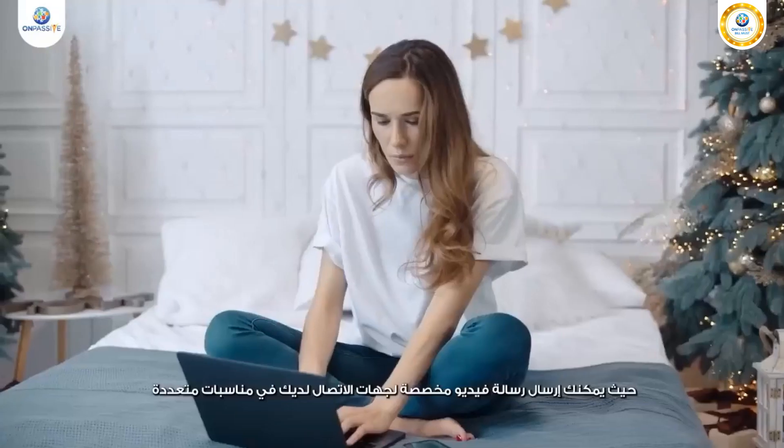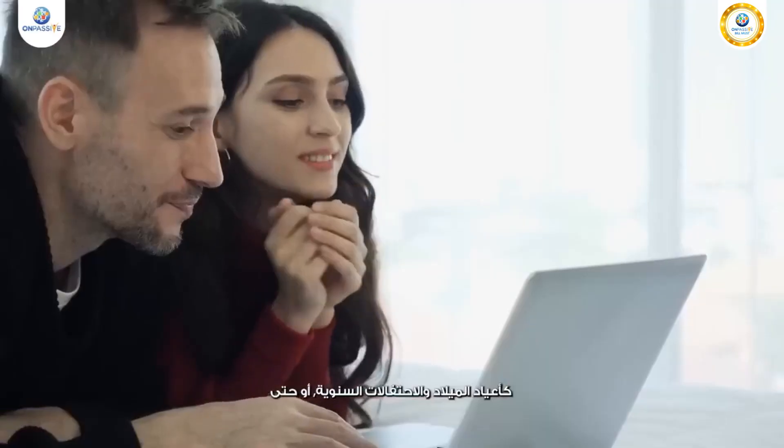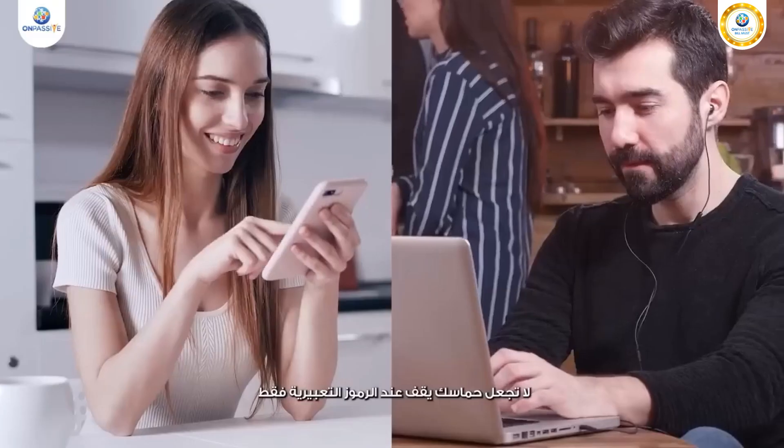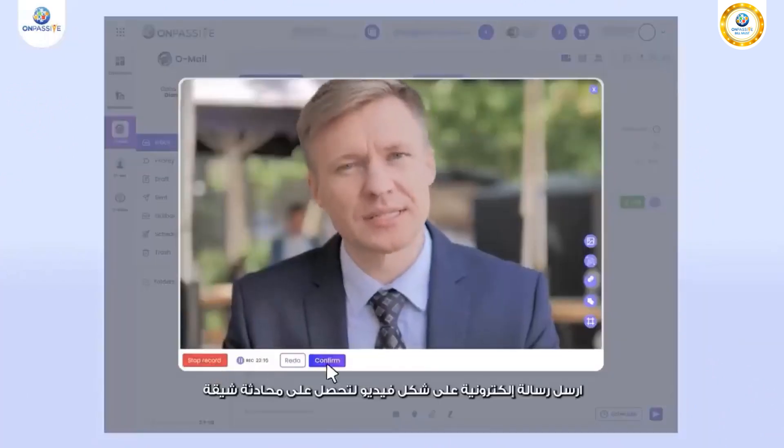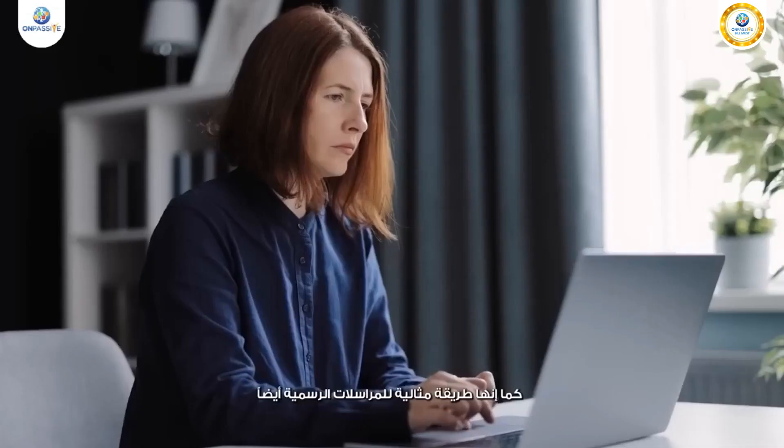Send video emails on special occasions like birthdays, anniversaries, or New Year. Don't limit your excitement with emojis anymore — send a video email to have a more personalized conversation. It's also a better way to have an official exchange.